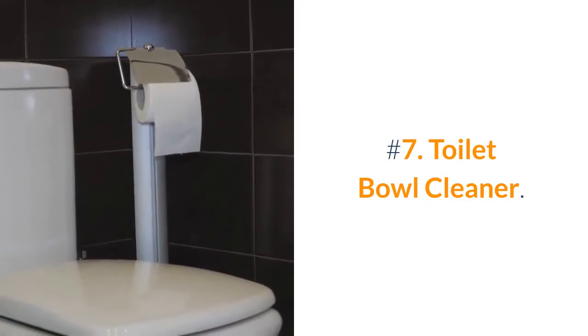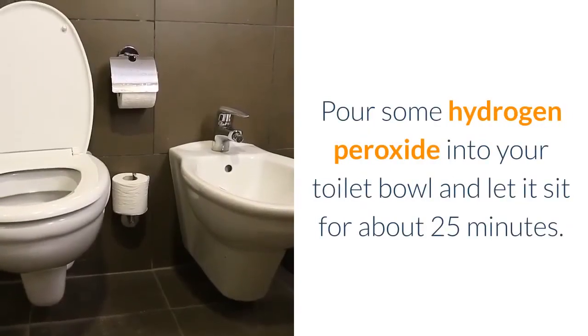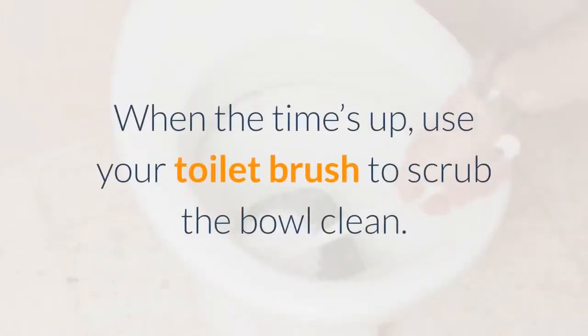Number 7: Toilet Bowl Cleaner. Pour some hydrogen peroxide into your toilet bowl and let it sit for about 25 minutes. When the time's up, use your toilet brush to scrub the bowl clean.